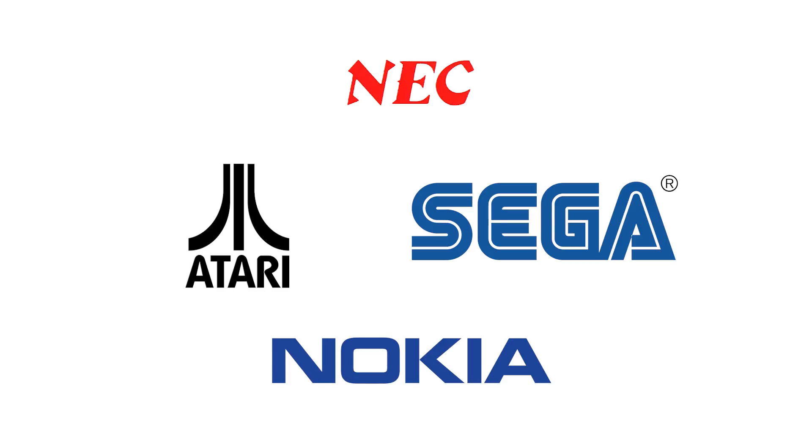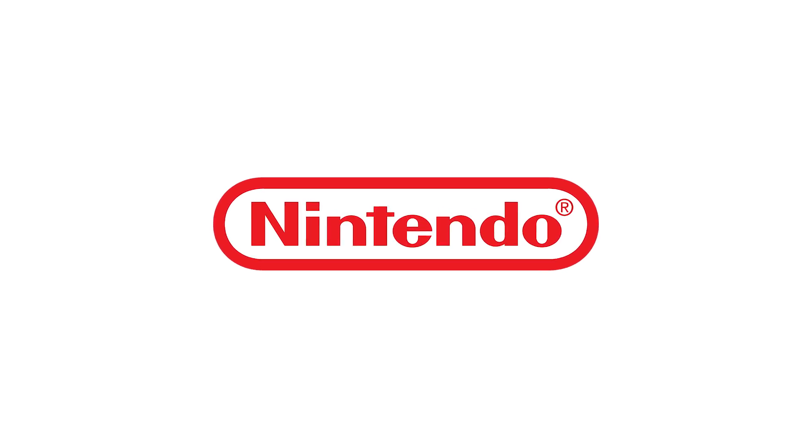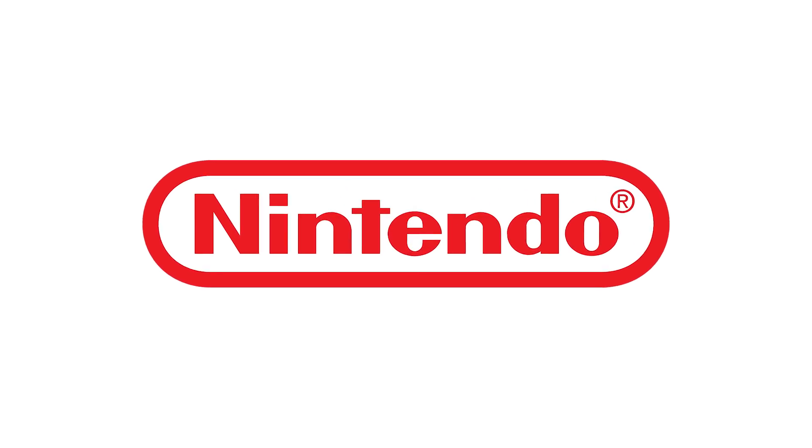Over the years, many companies have made and attempted handheld consoles. Some were good, some not so much. The only company I can think of that's consistently made good handheld consoles that were successful is Nintendo.